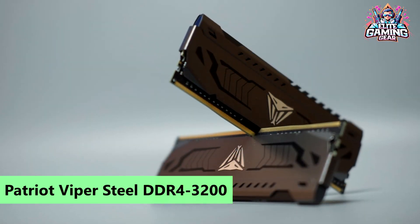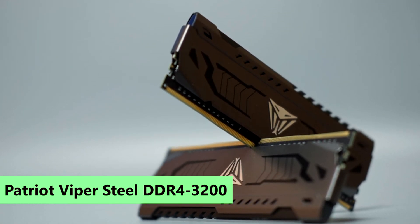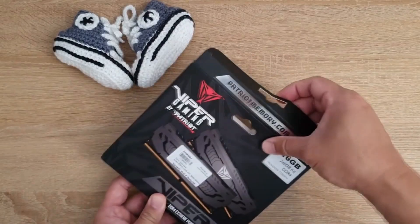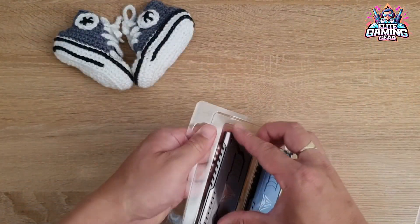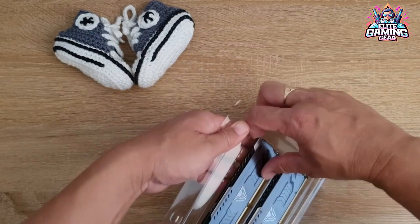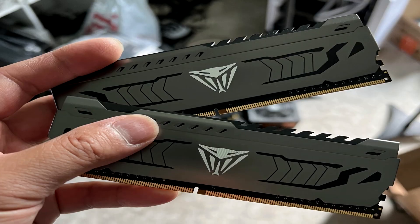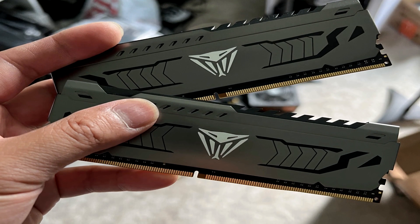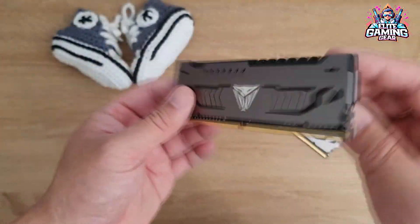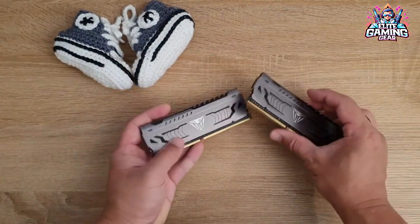9. Patriot Viper Steel DDR4-3200 — Best 2-DIMM 32GB Kit. For those stopping at DDR4-3200, Patriot's 32GB Viper Steel 3200 Kit undercuts competitors by nearly 18%, making it a champion in the performance PC market. With mid-market timings and no performance penalties, this kit is a go-to for those seeking value without sacrificing performance.